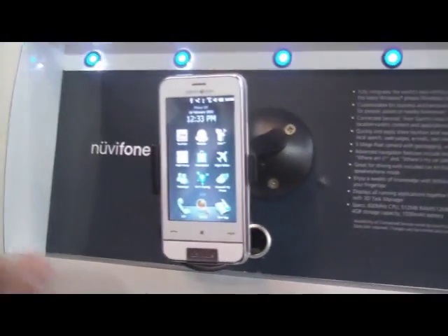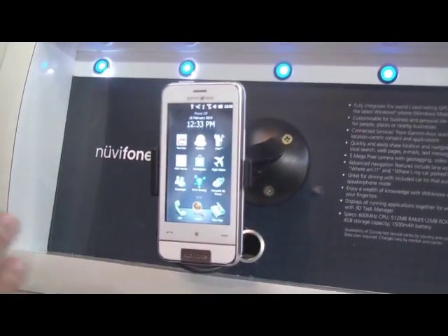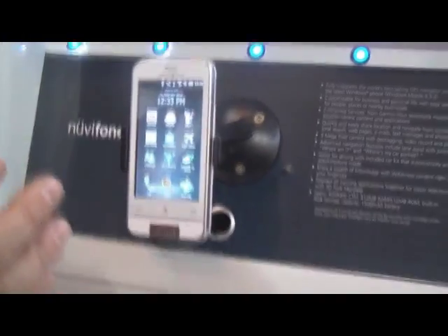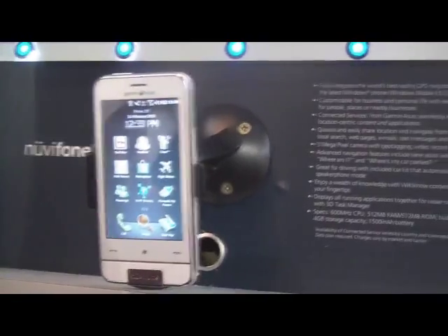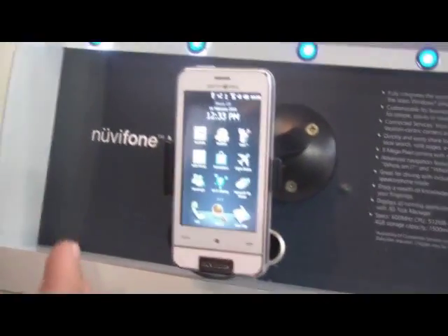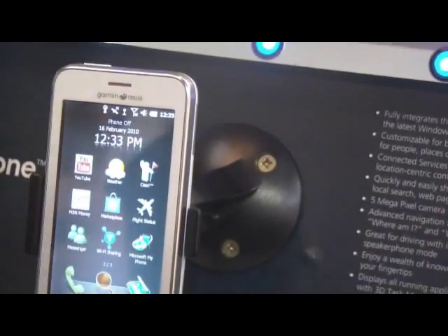We have navigation that is completely integrated with the rest of the telephone. It's not a navigation application added to a normal telephone. This is a telephone designed from the beginning — hardware and software — to be a complete hybrid, a complete union of GPS, navigation, location awareness, and communication. The company that makes it is Garmin, which is the leader in navigation, and Asus, which has great capability of production.